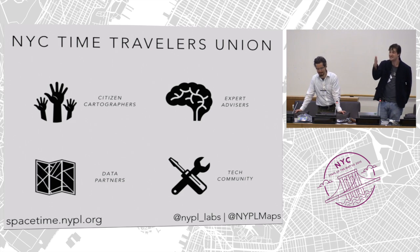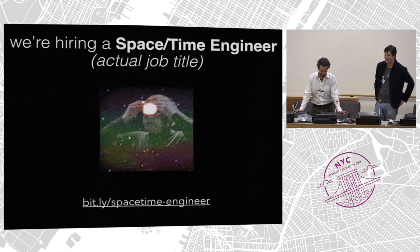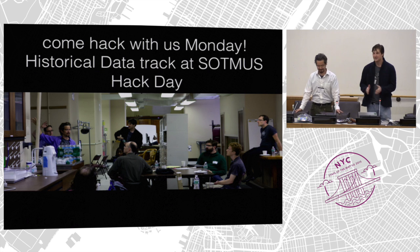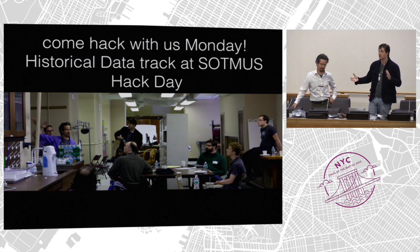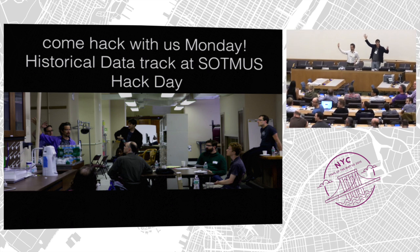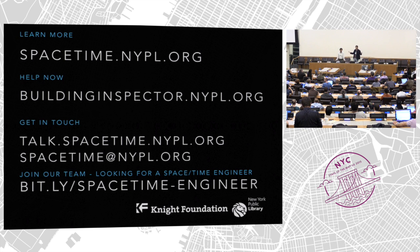There are a lot of folks we want involved. If you're a citizen cartographer, we want you. If you have ideas about how we should be building this for both the historical and technical dimensions, we want you. If you've got data you want to geocode for the past, please come talk to us. If you want to build this, come join us — because we're hiring a space-time engineer. Tomorrow we'll be hosting a Birds of a Feather session and Monday at the Hack Day we'll be facilitating an open historical data track. Folks here from the library — Ben, Mauricio, Matt, and myself — come find us afterwards. We'd love to talk about this. Thank you all. We're so excited to be building this with you. Happy to take your questions.